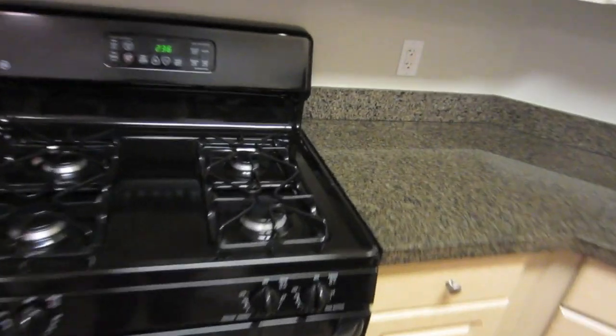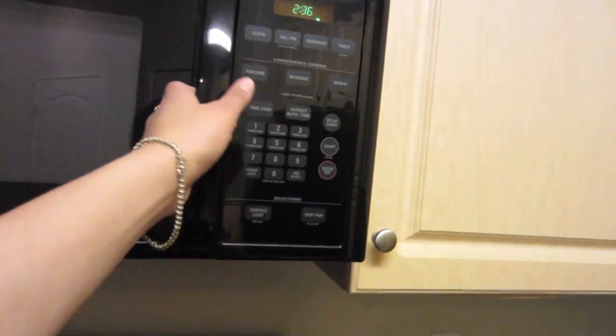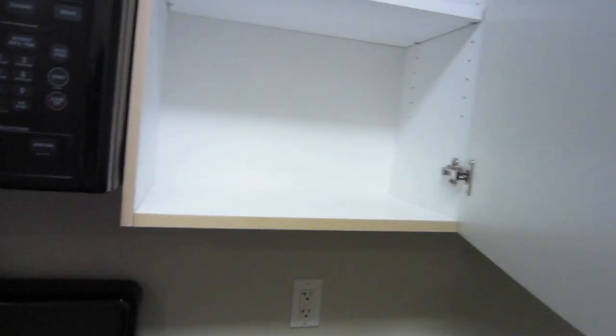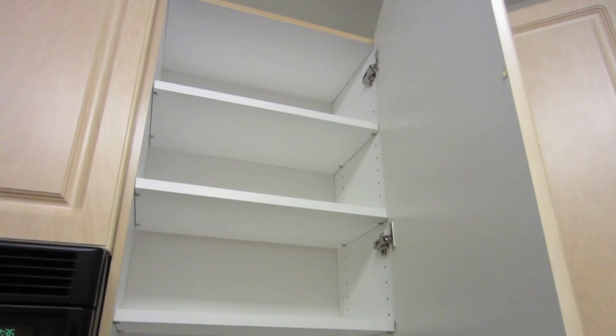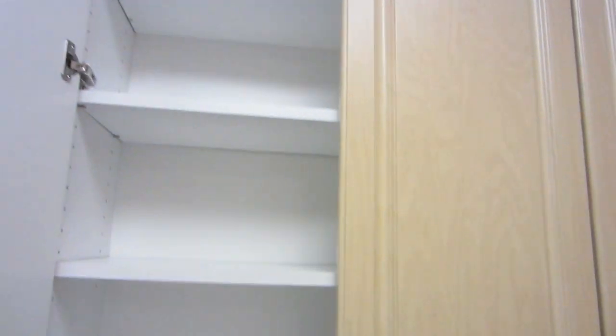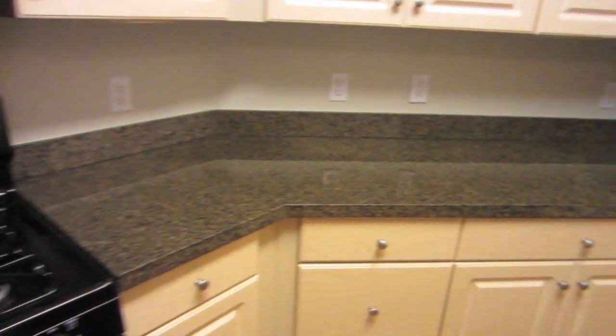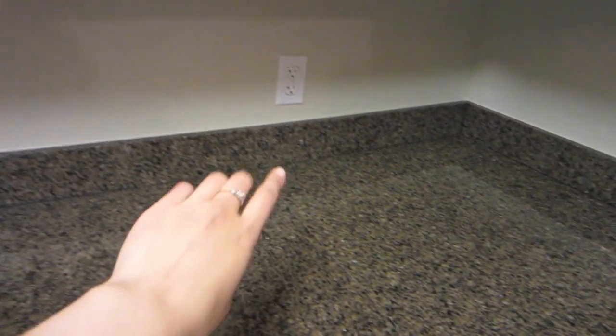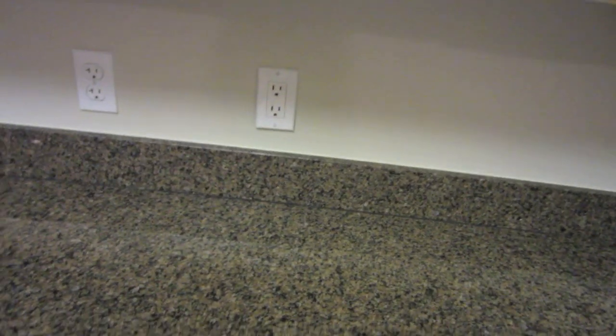I also have a stove here, which is gas, an oven, and a microwave. I like how it's black — black and stainless steel is my favorite. Here's just a peek inside the cabinets. You can see how much storage space there is; I won't even use half of it. My favorite part is this long countertop — it's great because I can have appliances out like my blender or my tea maker, and I can also prep and prepare my food. That's really nice.